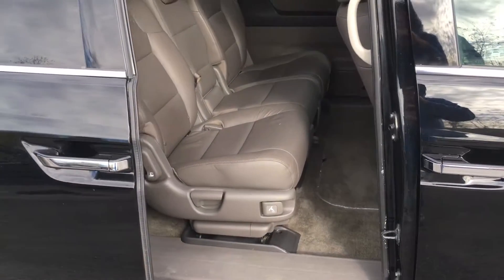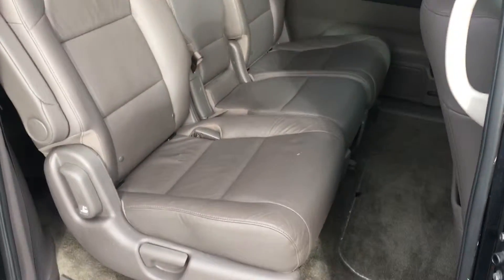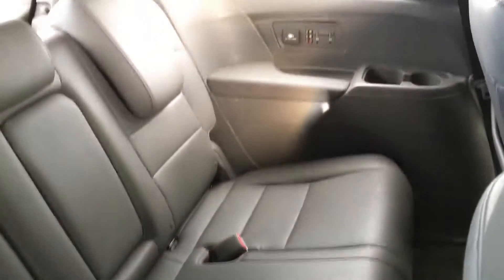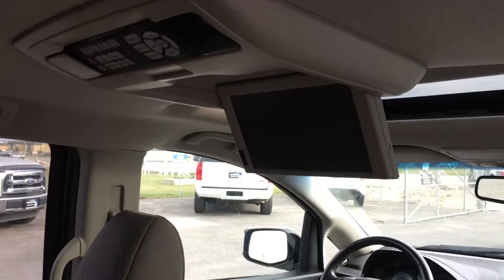Power sliding rear doors — this thing's fully loaded. There's your controls, your DVD. It does have both headphones. It has your window shades — you can pull up on all the windows in the rear.